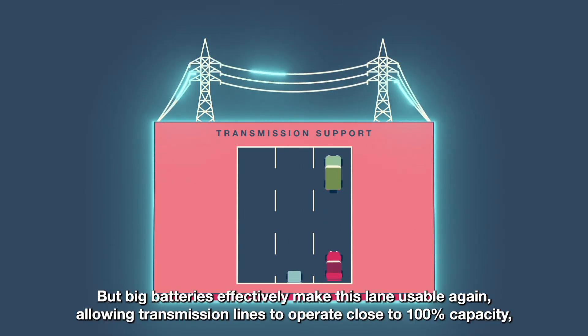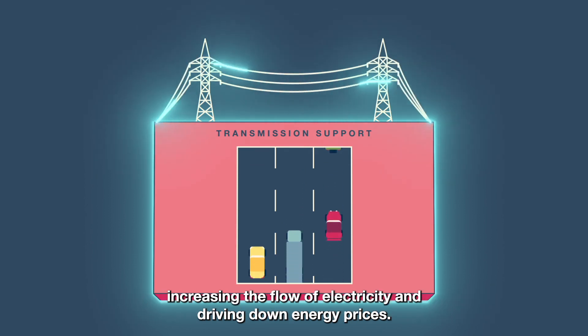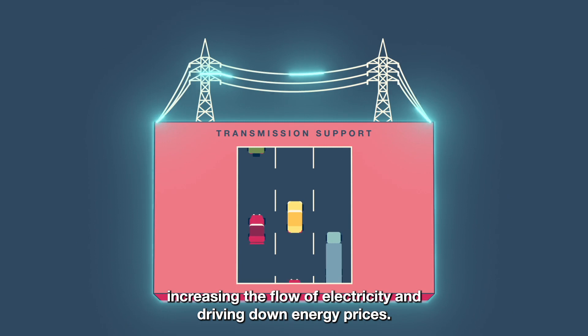But big batteries effectively make this lane usable again, allowing transmission lines to operate close to 100% capacity, increasing the flow of electricity and driving down energy prices.